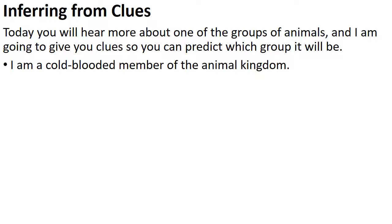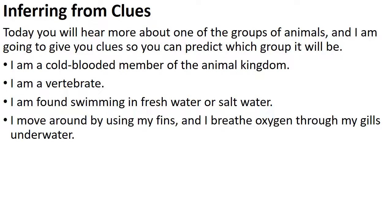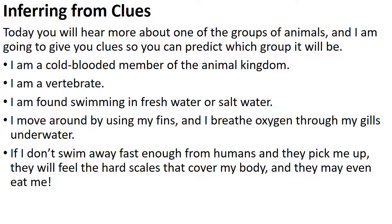I am a cold-blooded member of the animal kingdom. I am a vertebrate — that narrows it down. I am found swimming in freshwater or saltwater. I move around using my fins and I breathe oxygen through my gills underwater. If I don't swim away fast enough from humans and they pick me up, they will feel the hard scales that cover my body, and they may even eat me.